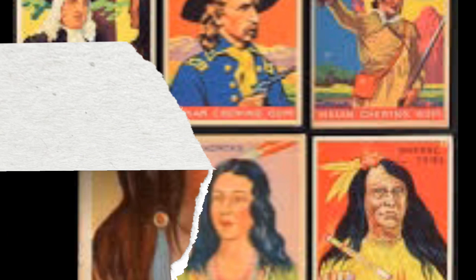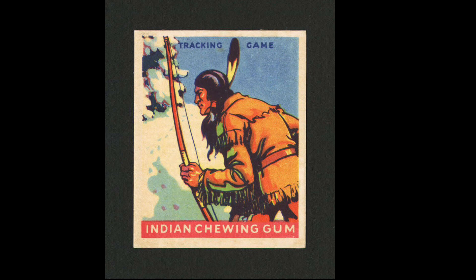The backs have a card number along with descriptions and a line indicating the series. These cards can be found with a series of 24, 48, 96, 192, 216, 264, 288, and 312. There are many different variations in the set depending on the series and color variations.